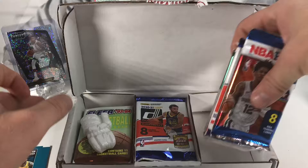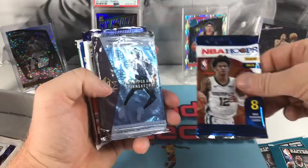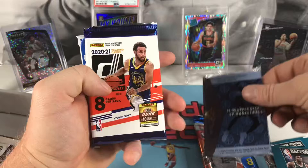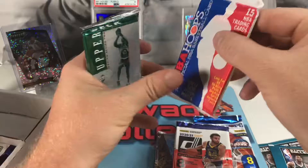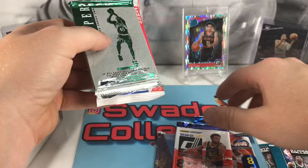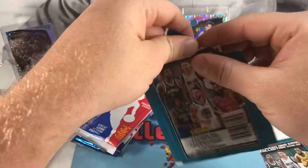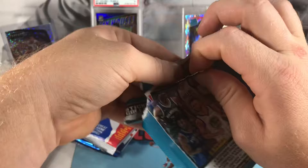Let's get into our first sleeve of packs right now. We've got NBA Hoops 94-95, Upper Deck, Donruss, NBA Hoops 91, and Upper Deck Series 2 94-95. Let's do the sticker packs out of the way first — can pull some decent looking stickers with some shine to them. I pulled a nice LeBron out of here.